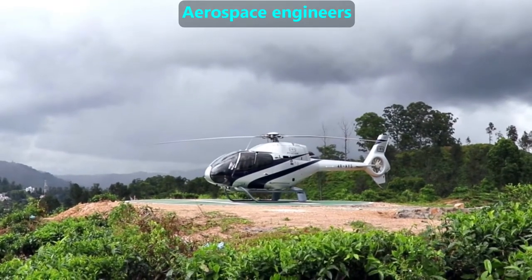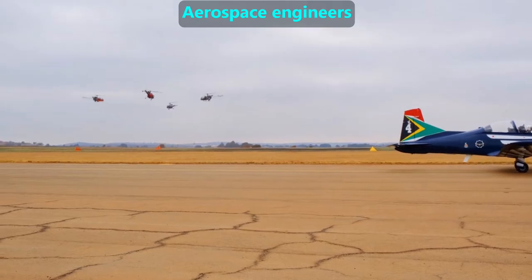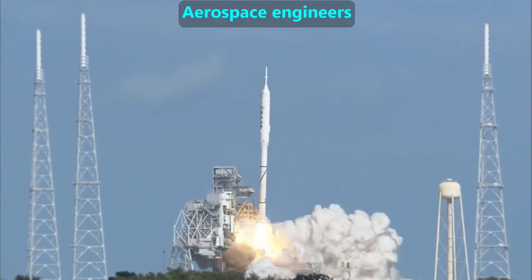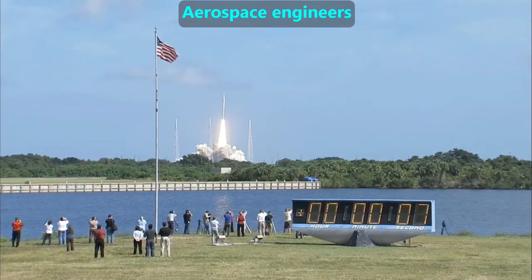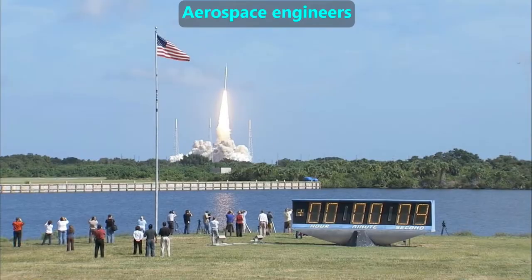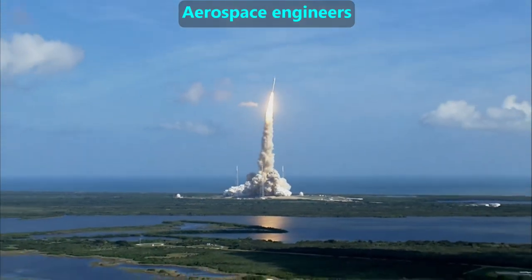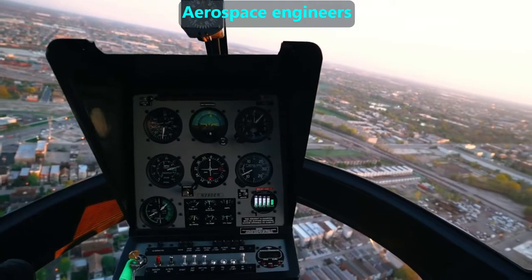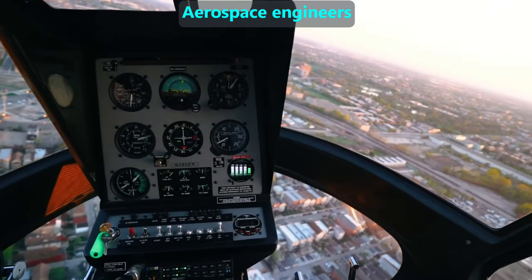Aerospace engineers design things that fly. This includes helicopters and planes of all types and sizes. Aerospace engineers also design rockets and satellites. They often work with other engineers on various parts of an aircraft or rocket. For example, electrical engineers will help design the flight electronics, such as in the cockpit.